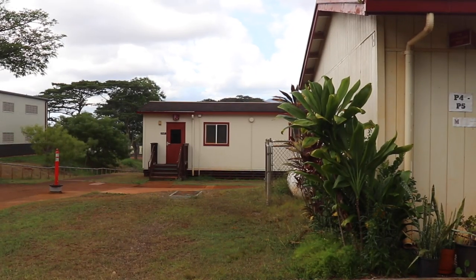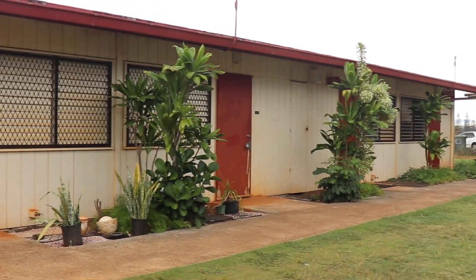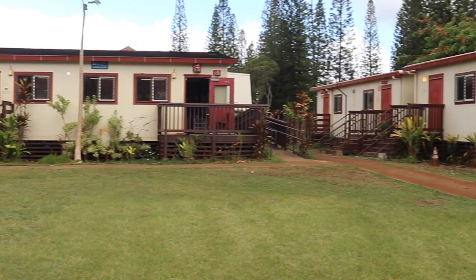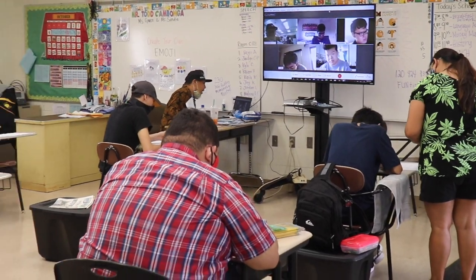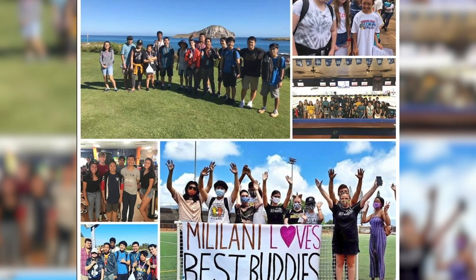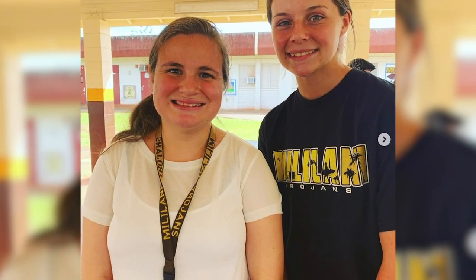Throughout campus are some of our special needs classrooms. This includes medically fragile classrooms in upper campus, CBI or community-based instruction rooms in lower portables and B&C building, and other SPED and SPED inclusion classes. Our Best Buddies Club integrates numerous activities throughout the year, bridging the gap and creating a culture of acceptance and inclusion.